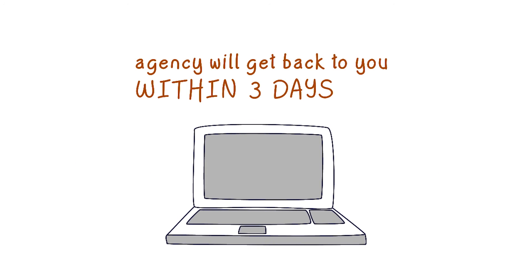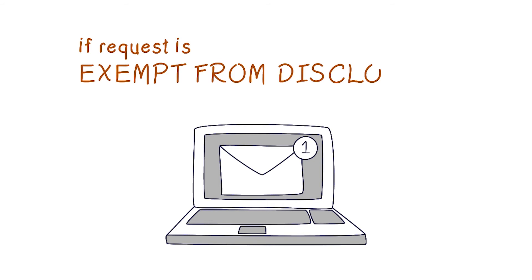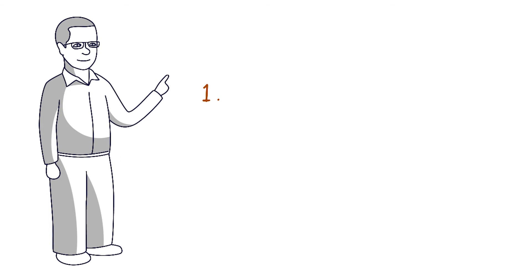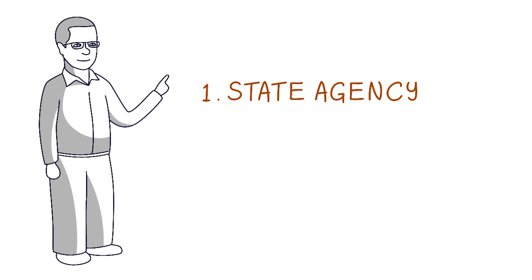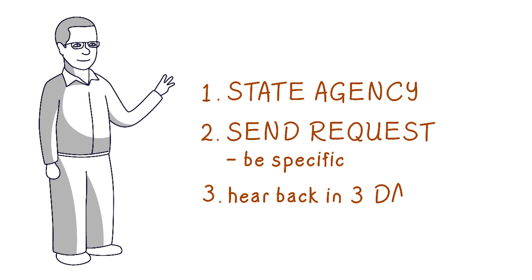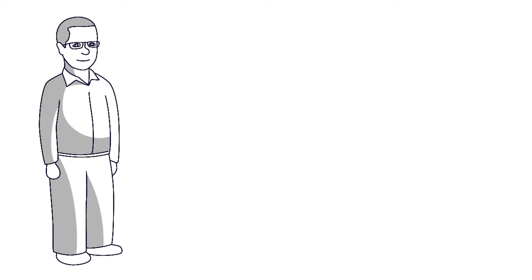The agency custodian will get back to you within three business days. If the information you request is exempt from disclosure under the law, the agency will let you know. And that's it! One, find the state agency you need. Two, send the agency your written request and be specific. And three, hear back within three business days. Finding the documents you need can really be that easy.